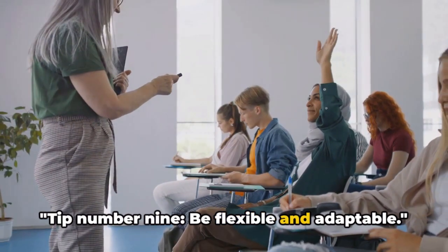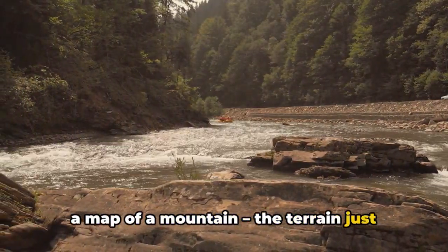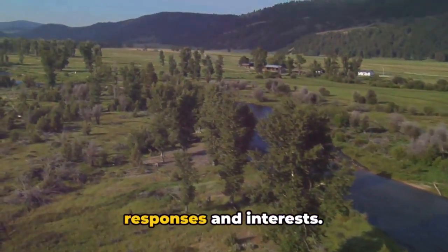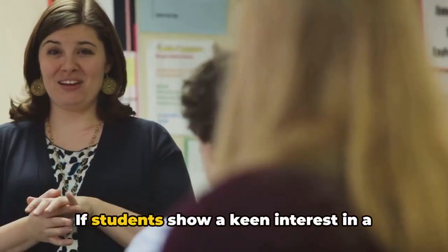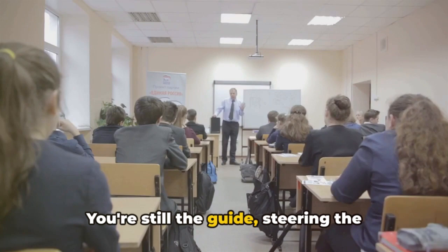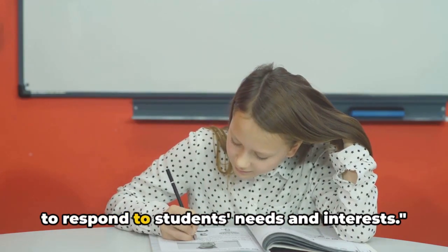Tip number nine: be flexible and adaptable. In inquiry-based learning, adhering rigidly to a plan can be counterproductive — it's like trying to navigate a river with a map of a mountain. Instead, you need to be like water, flowing and adapting to the landscape of your students' curiosity. The direction of the lesson is greatly influenced by students' responses and interests, which can lead to unexpected turns and detours — and that's okay. If students show a keen interest in a particular topic, don't be afraid to deviate from the plan and delve deeper. However, flexibility doesn't mean aimlessness; you're still the guide, steering the lesson towards the learning objectives. Being flexible and adaptable allows you to respond to students' needs and interests.